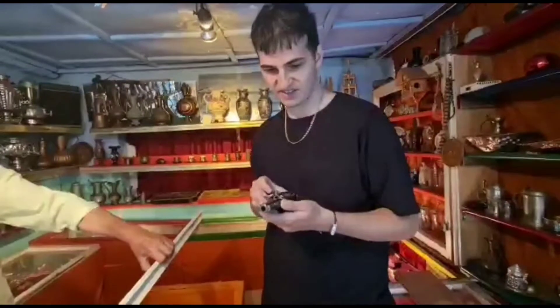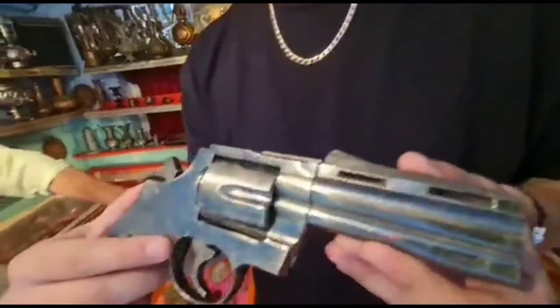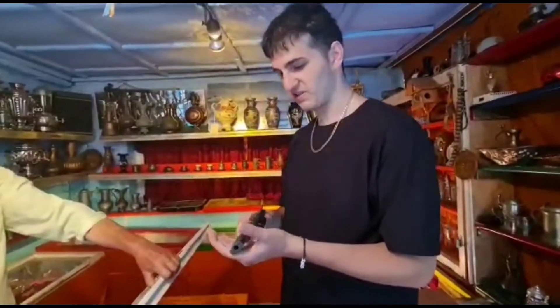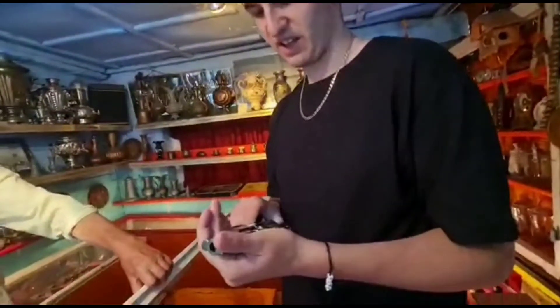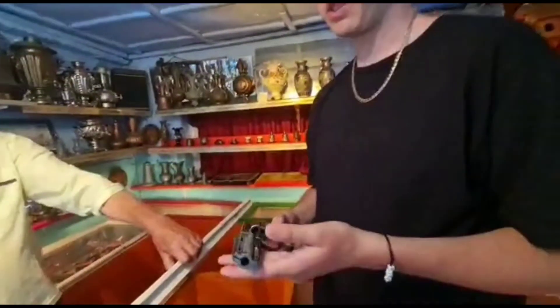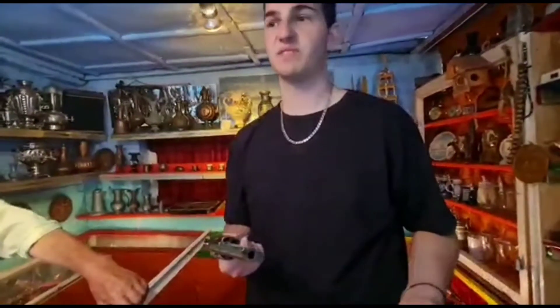This is also a Colt revolver right here, like before. This seems newer — I don't know if this was just cleaned properly or if it was really old, but it could have probably just been used by some random person in Yugoslavia, or it could have actually even been used in World War II by partisans.